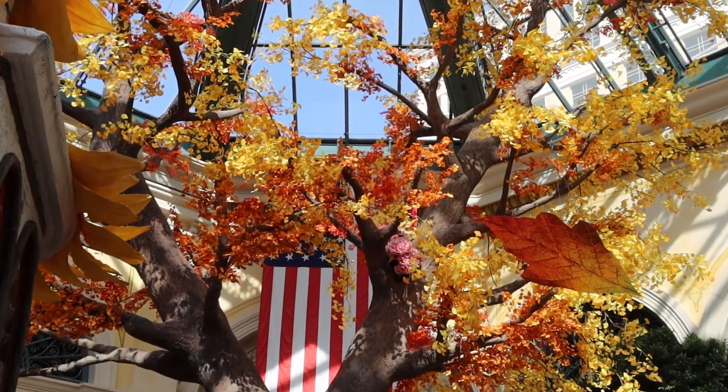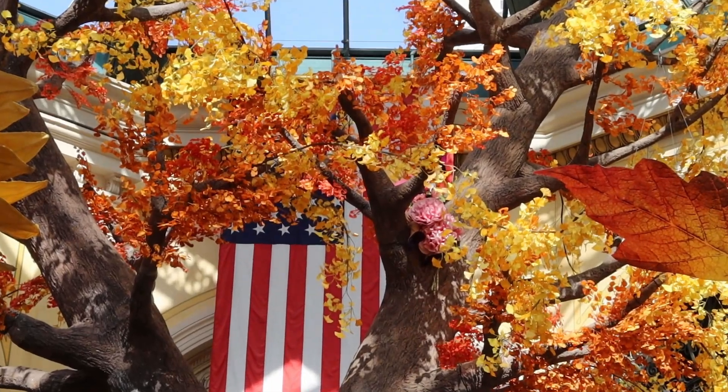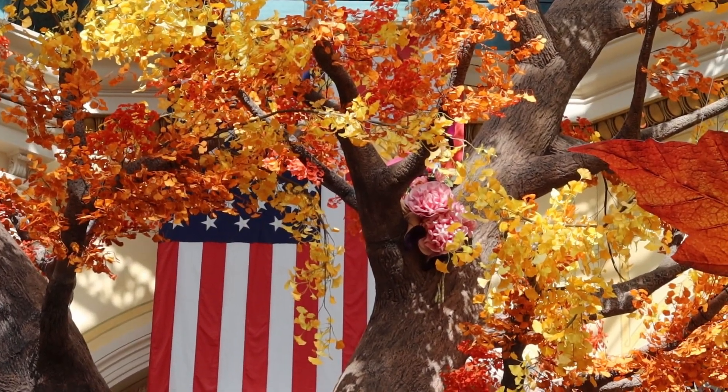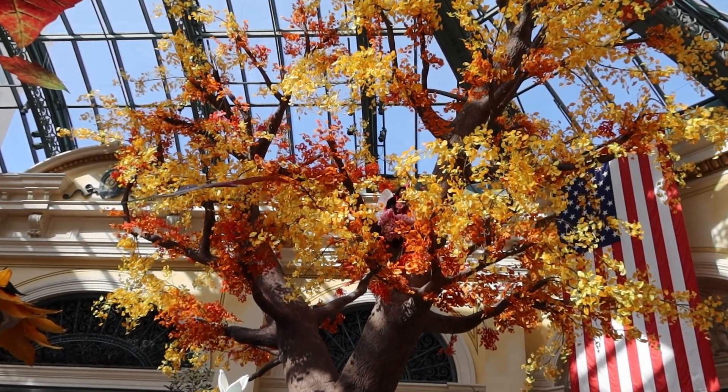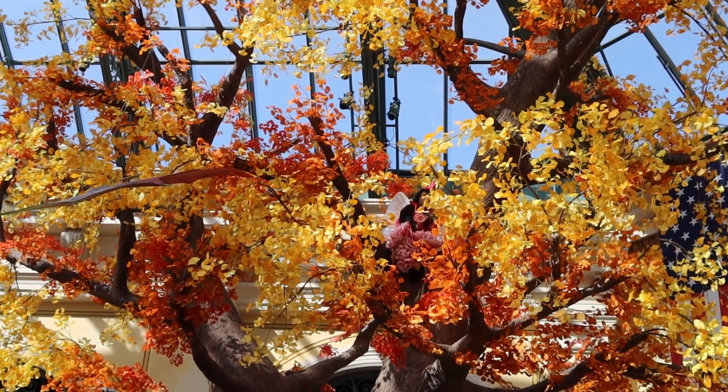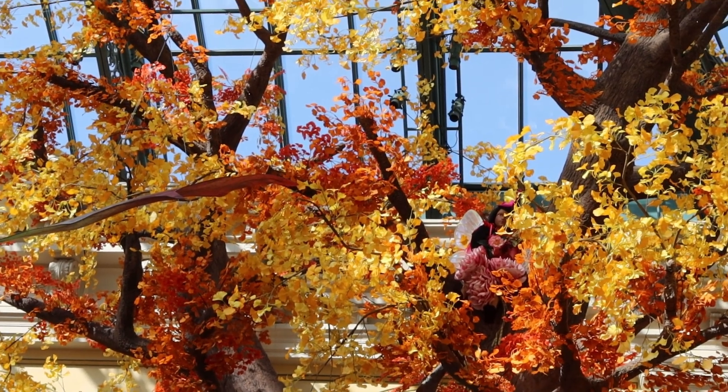Also noticed right up in the tree there — if you see that pink, that's another pixie. Getting a better angle of the garden pixie that's up in the tree. Right there, there she is.